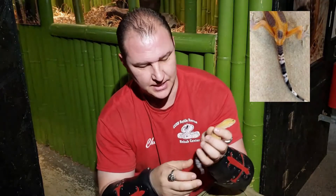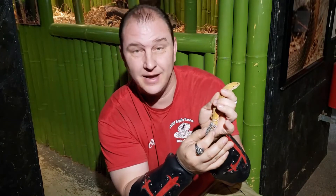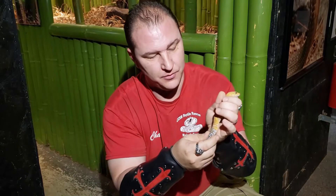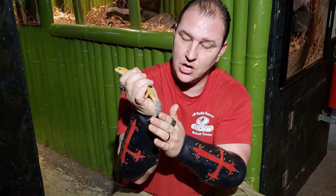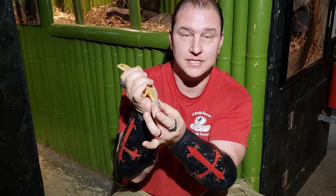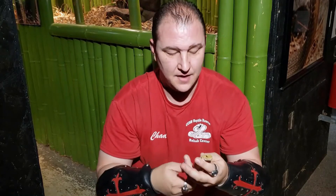In leopard geckos, it's known as two things. One, it can be called the stick-tail. As you see right here — stick-tail. Right here, you see this leopard gecko. This leopard gecko has a nice fat tail, just like the African fat-tail gecko. Both the leopard gecko and the African fat-tail gecko store their fat inside of their tail. A good, healthy gecko is going to have a nice, fat, broad tail. The stick-tail or cryptosporidium will cause what's known as the wasting disease or stick-tail.